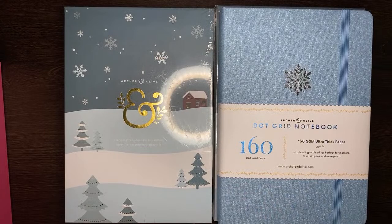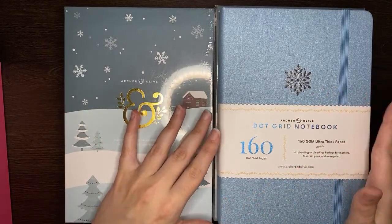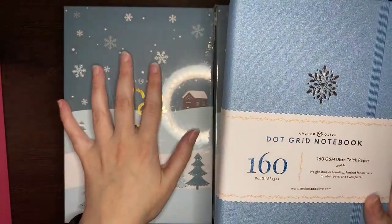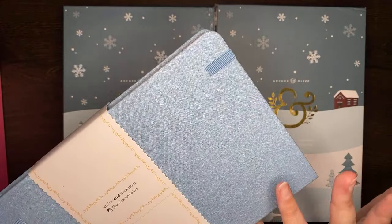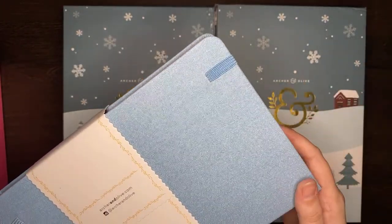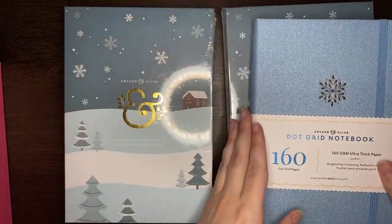Of course, if you want to get yourself an Archer and Olive product, do remember that you can use my code JASHYKURRIN10 for 10% off. We love a good saving! I think that when I use the teacup one, it's going to be one that really does need a cover. But the linen on this feels like it would be more cleanable than their other journals because it feels a bit more waterproof. Both very, very gorgeous journals though.